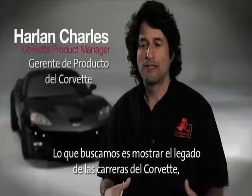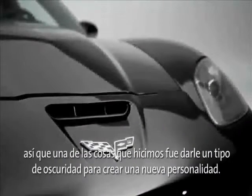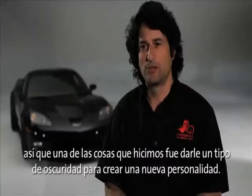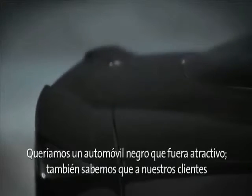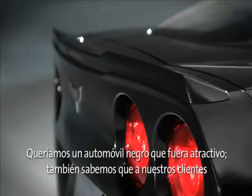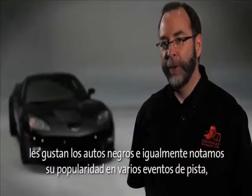We really wanted to show the racing heritage that we have in Corvette. So one of the things was to do this kind of blackout persona. We wanted a compelling black car, but we also know that our customer likes black cars and we see them popular at certain track events.